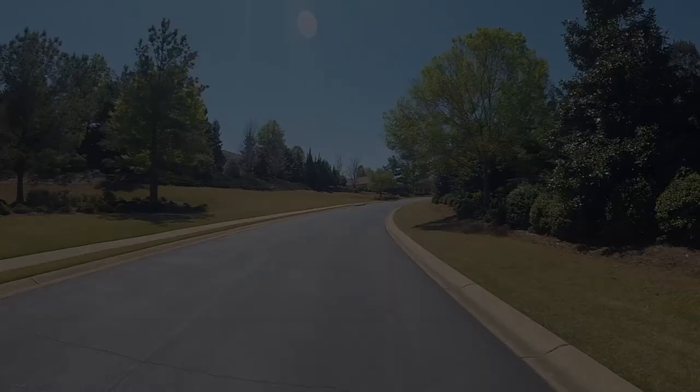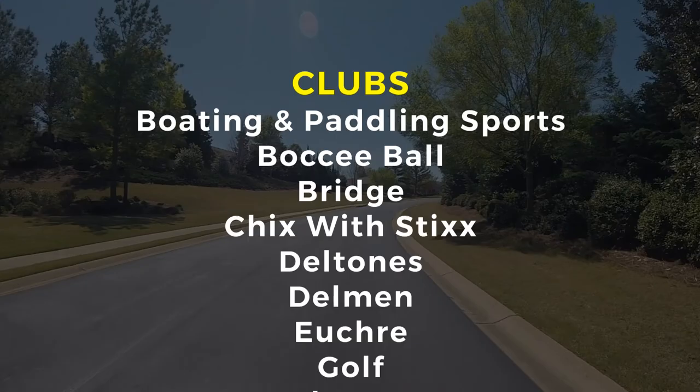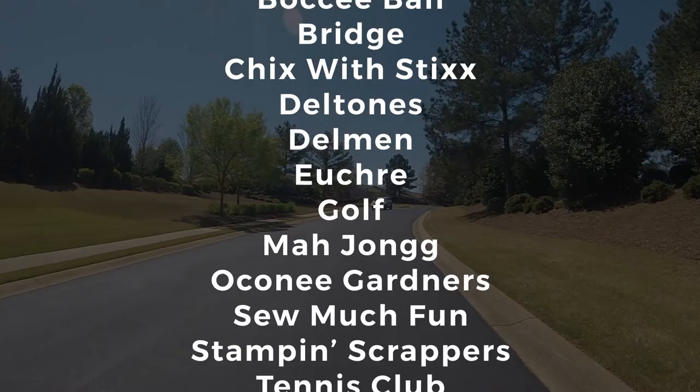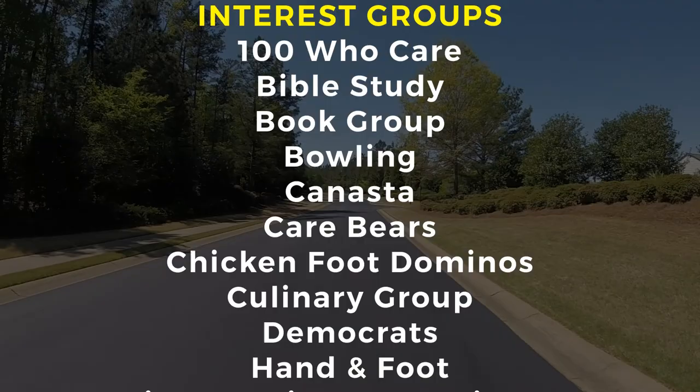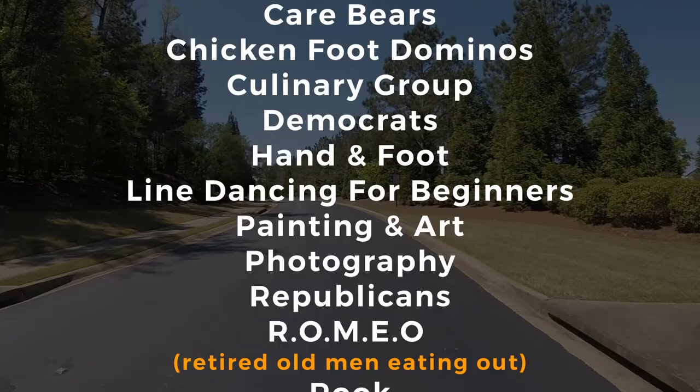Another great feature are all the clubs and interest groups within the community. So you can see there's something for everyone to stay connected and involved with your neighbors and friends here at the lake.